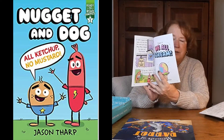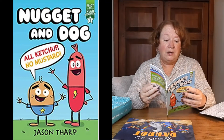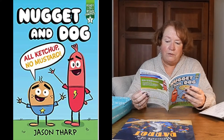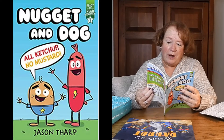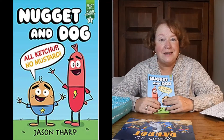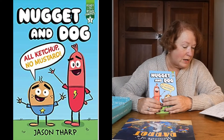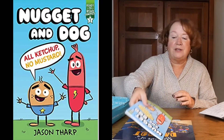Nugget and Dog: All Ketchup No Mustard — kind of like a graphic novel. It's a 'Ready to Read Graphics' Level Two, which may fit Maggie. I'll have to read it to see what the story is about. By Jason Tharp. Literati price $6.76, list price $6.99 — so you're saving a little bit on that one too.